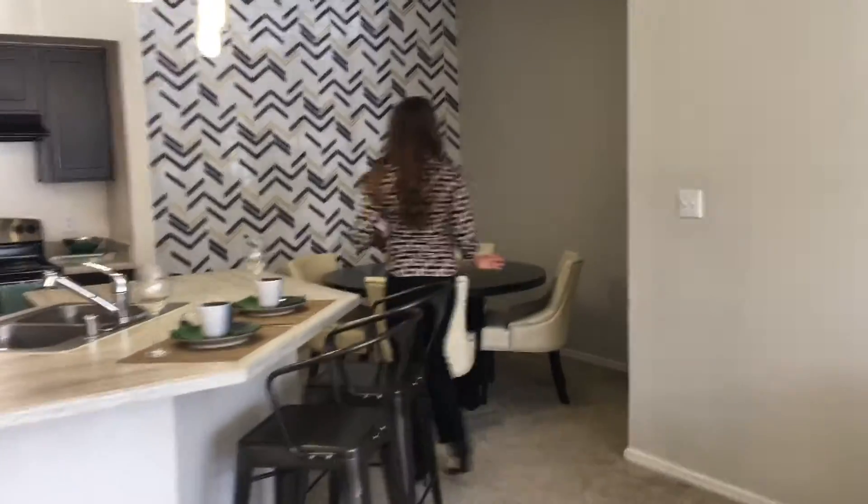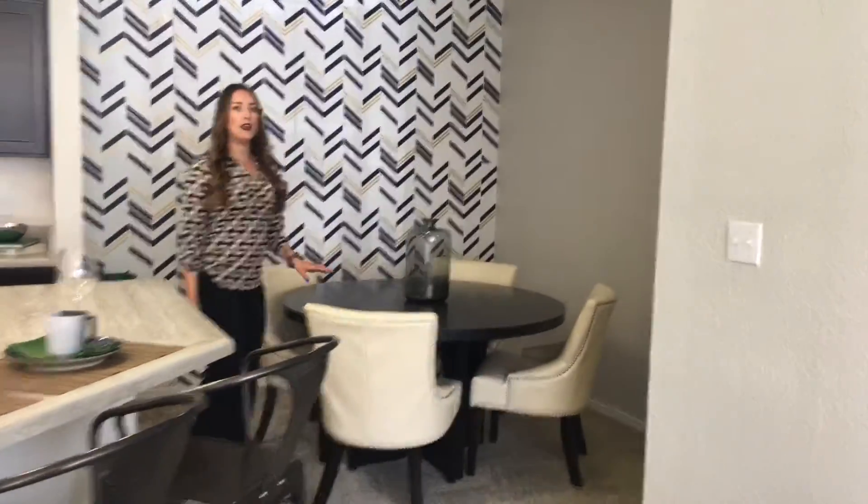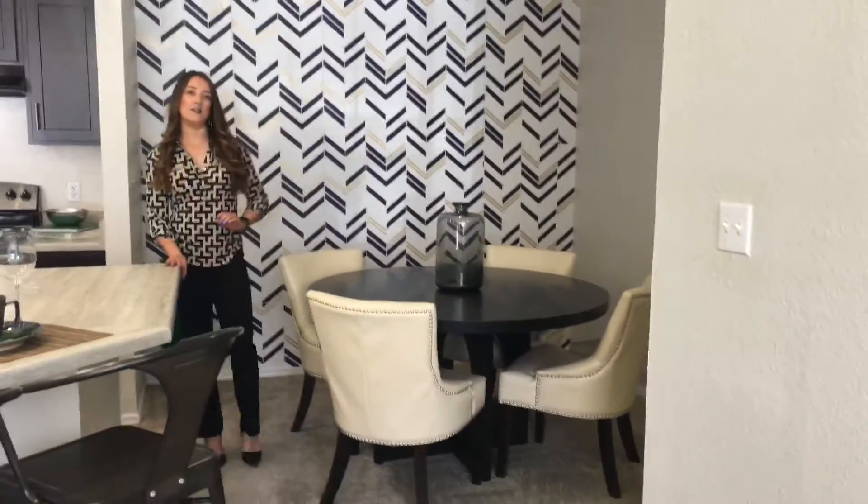Over to this side, you do have your dining room area, and then you have an extra closet off to the side for storage.